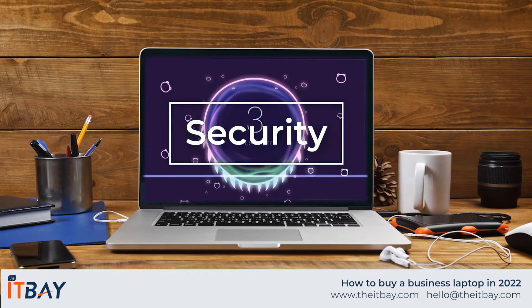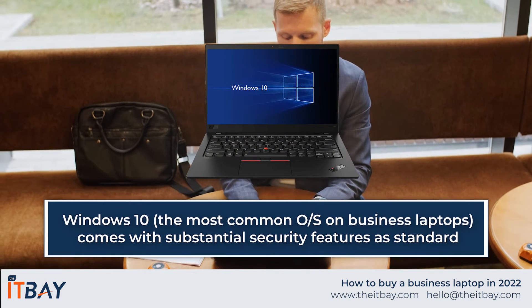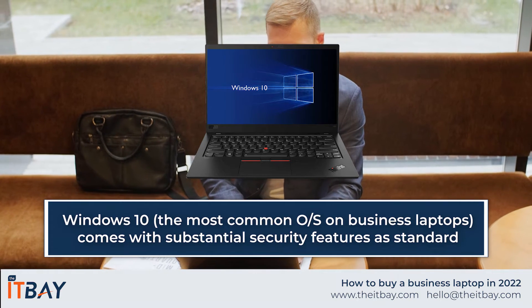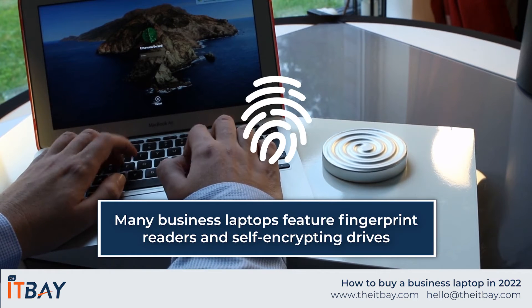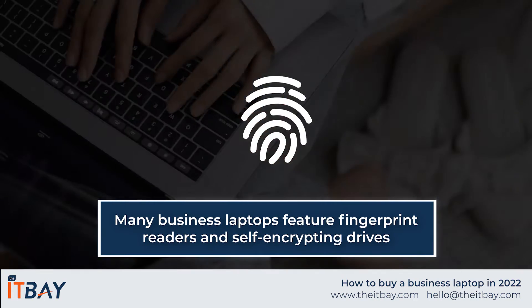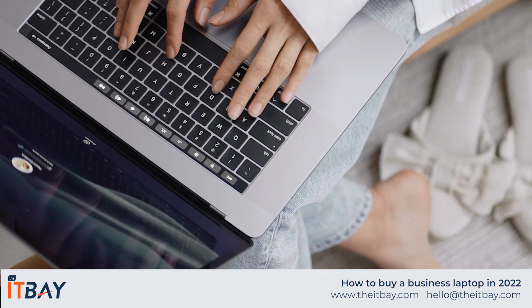Security. Security is an important factor for business laptop users. Windows 10 is the most common operating system installed on business laptops and comes with substantial security and data protection features as standard. Many business laptops also feature additional physical security features such as fingerprint readers, self-encrypting drives, and remote wiping capabilities, which give you extra protection from theft and unauthorized access.